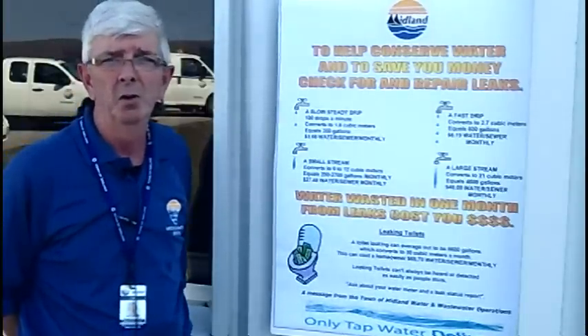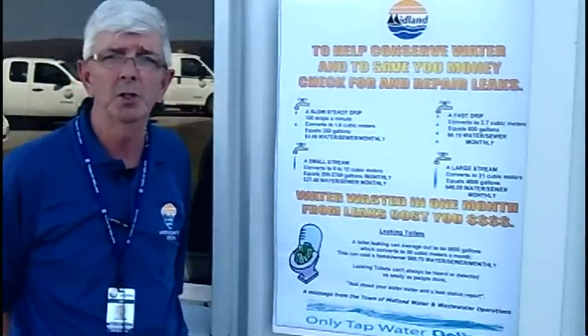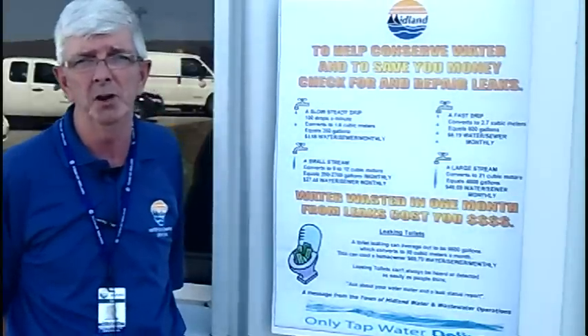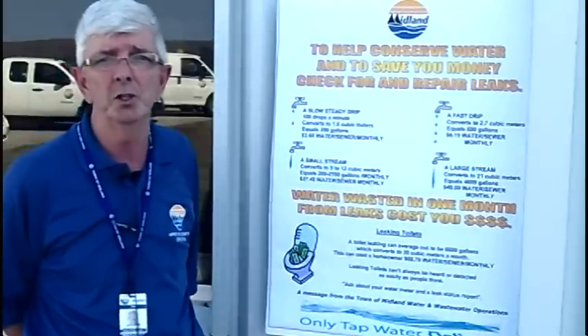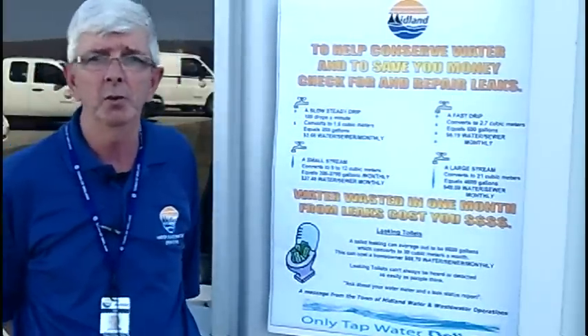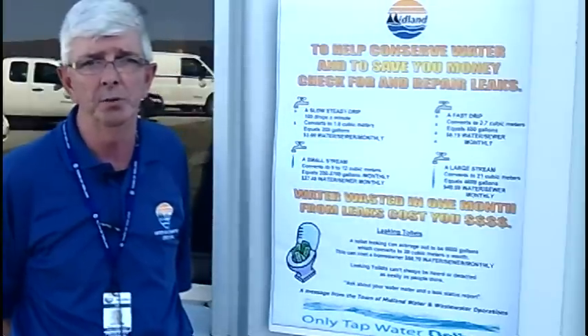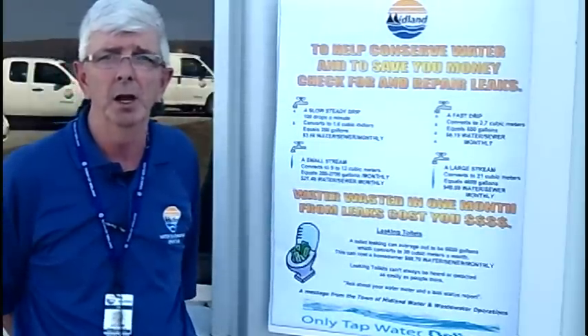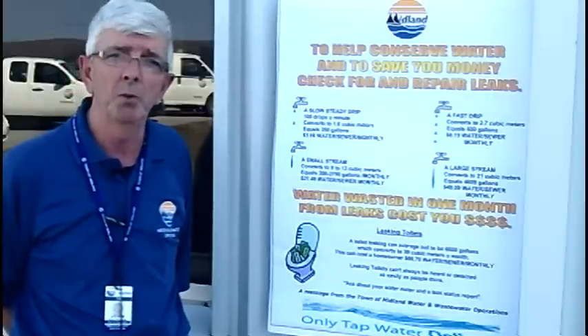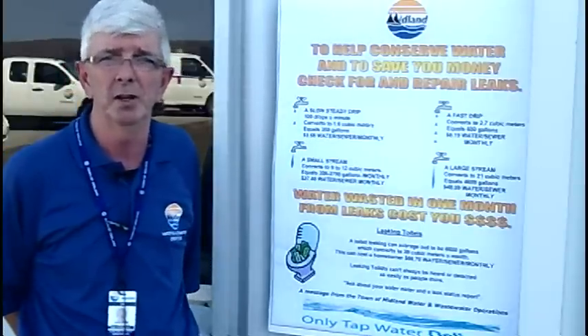Since 2005 we've been installing what's called R900 radio read Neptune meters. This gives us the advantage of being able to look at the reads each month or quarterly, whatever way your meter is being read. And it'll give us a flag if you happen to have a leak in your system, so we can be proactive and let you know that you might have a problem and you're wasting water.